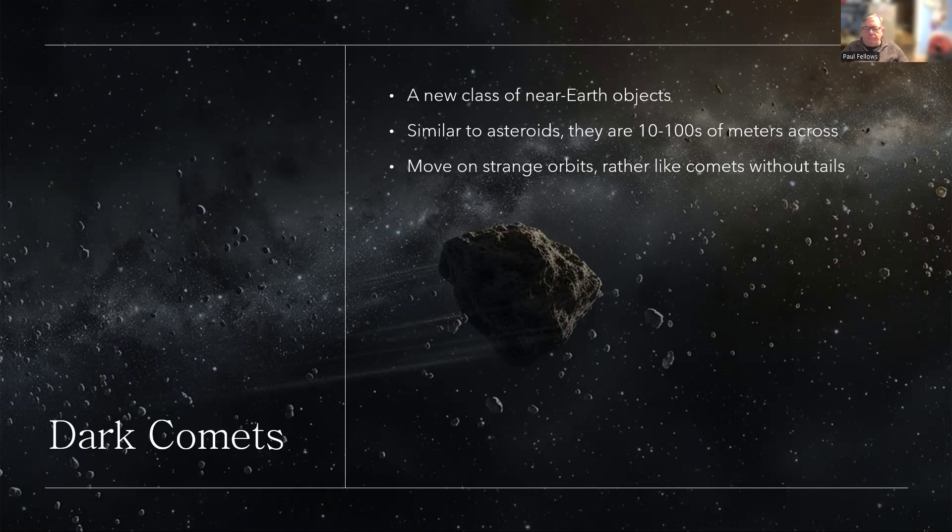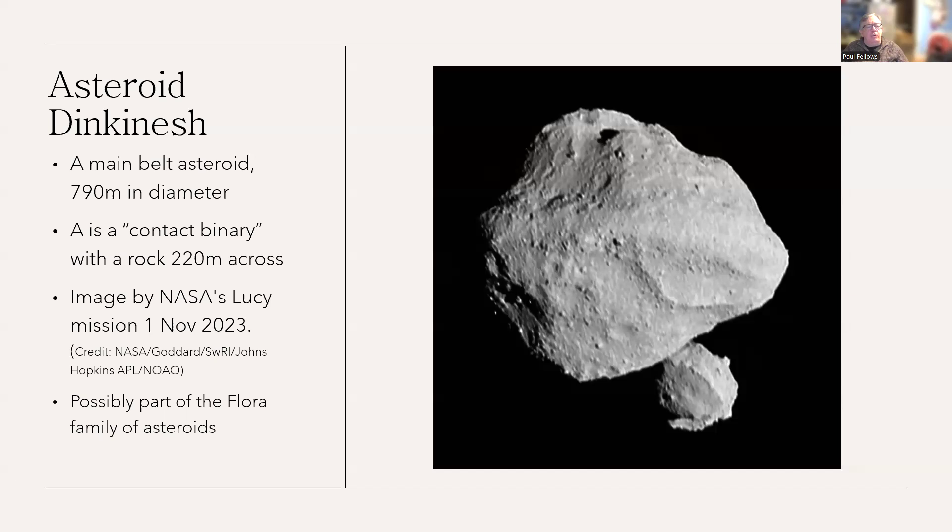This is a typical asteroid that's been visited recently by the Lucy mission in 2023. It's orbiting around in the main asteroid belt, the main body just under 800 meters across — so fairly modest for an asteroid. But curiously, it's found to be a contact binary: the second small lump that you can see at the bottom of the picture is a separate rock, 220 meters across, that has been in orbit around it but is just gently touching the surface as the two rotate.